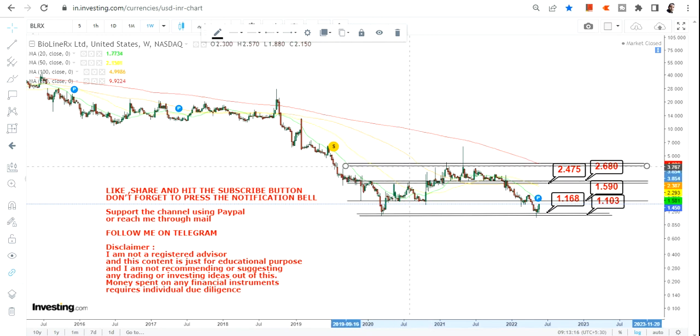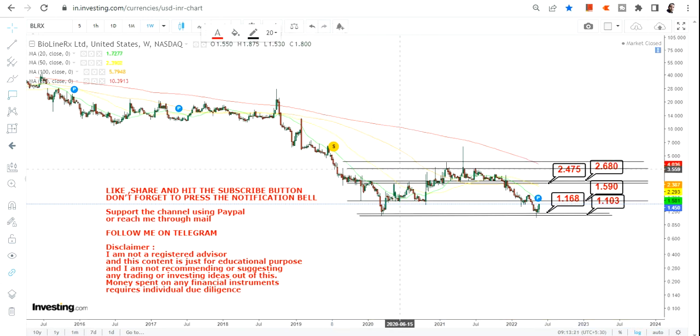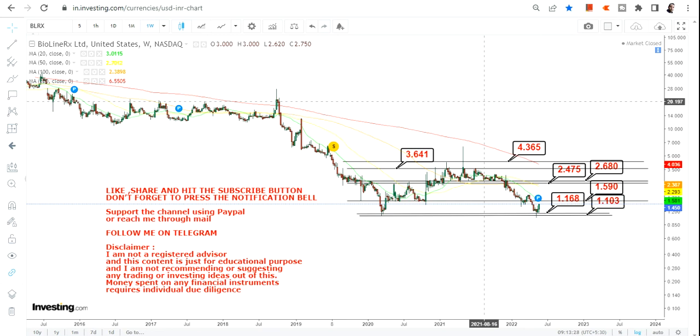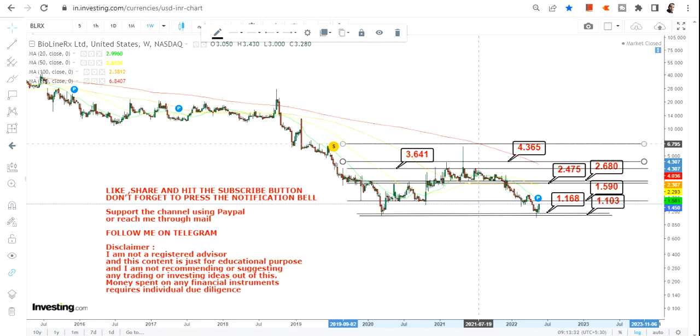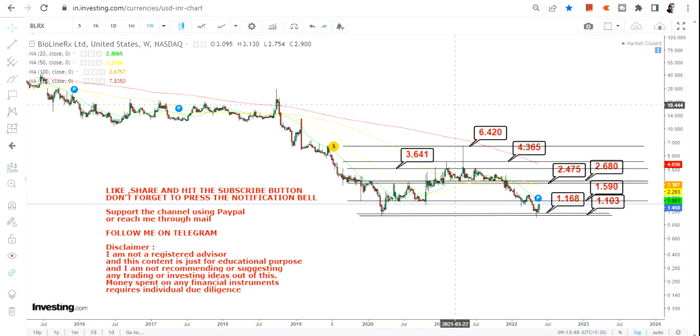After that, we have 3.64 and 4.36 as further targets. And hopefully, if things go right, we have 6.4 as our big move. So these are the couple of targets we have here as far as the big moves are concerned.